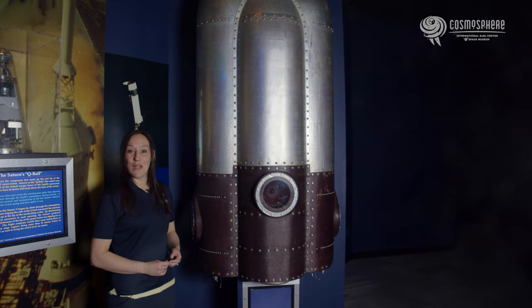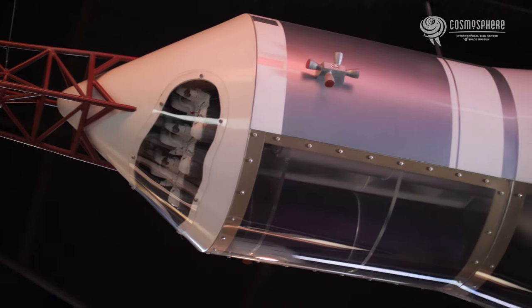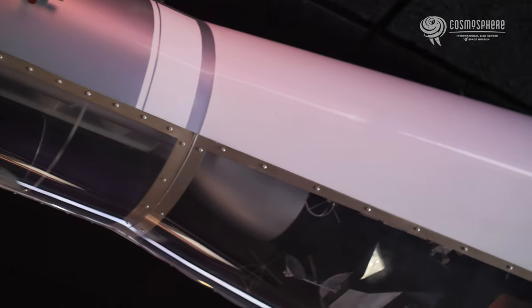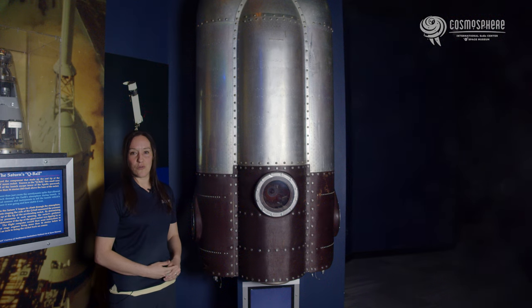One final addition: on many of the lunar flights, the S4B stage continued to follow the Apollo to the Moon after it was unstaged from the spacecraft. In an effort to maximize their scientific studies, several of these third stages were directed to impact the lunar surface. By doing so, the impact would create seismic shock waves that could be studied by scientists back on Earth. The APS modules were used to properly orient the S4B stage so that it would strike the lunar surface.